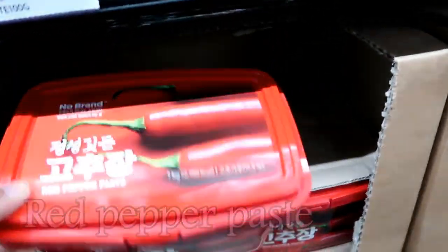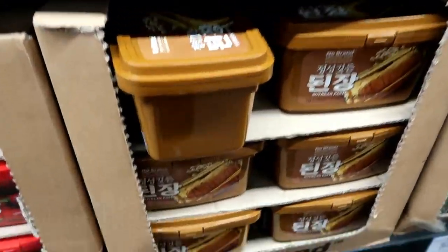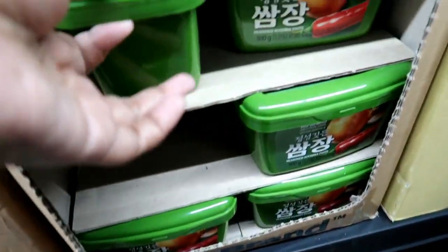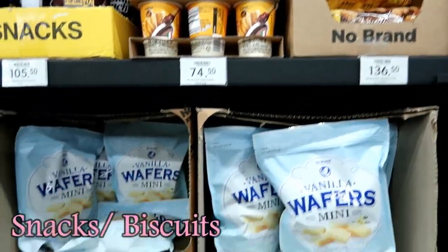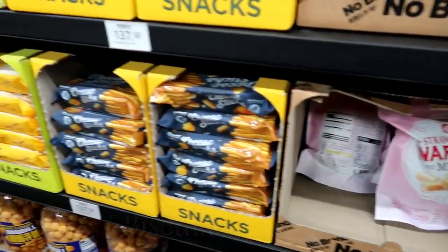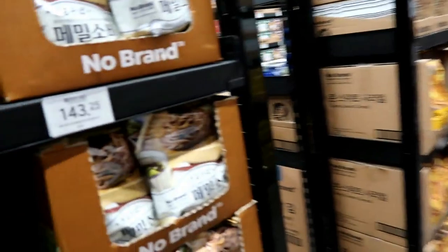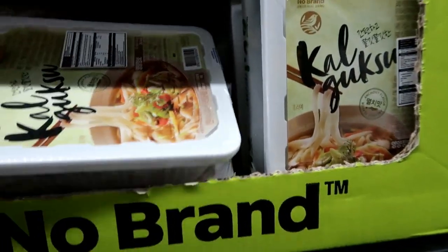Gochujang, 253 pesos for the large one. Nice hot noodles.